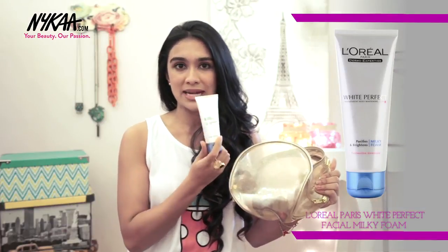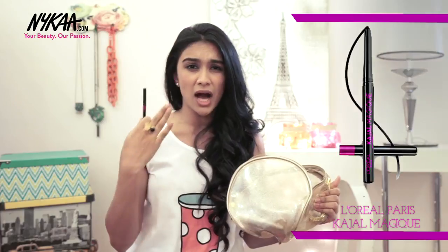Not only do you get the bag but you also get this wonderful daily face wash — it's a White Perfect purifying and brightening milk foam which is really ideal just for daily face washing. Then we have the Kajal — a really dark eyeliner that doesn't really come off unless you use makeup remover, perfect for a night out.